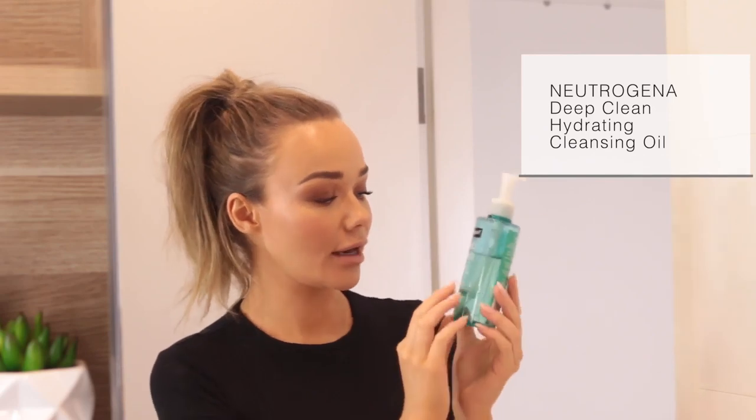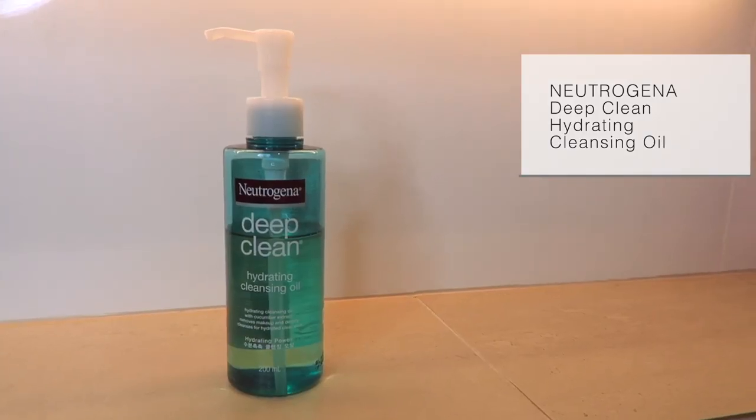The cleansing oil I'm using at the moment is the Neutrogena Deep Clean Hydrating Cleansing Oil — this is my second bottle and it's really, really good for a drugstore product. When I originally started using oils and balms they were all very high-end and hard to find, whereas now we have stuff like Neutrogena that's just as good at a fraction of the price. I basically just pump it into my clean hands and smush it all over my face — it just feels really good.